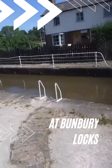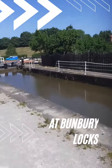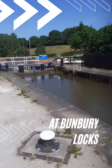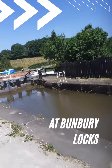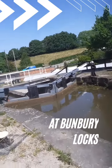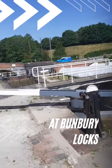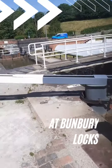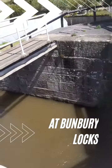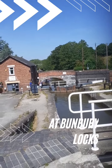This is the top of the lock. I'll take a few photographs. They just opened it. There's the next one. And then down to the third.